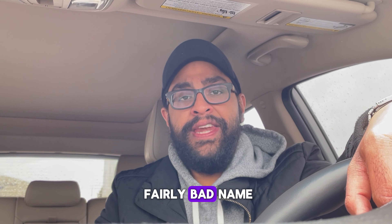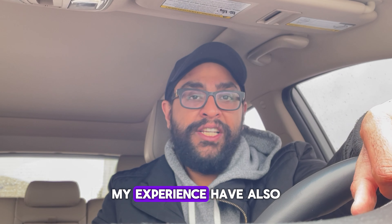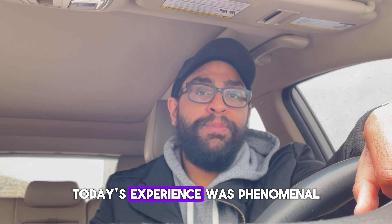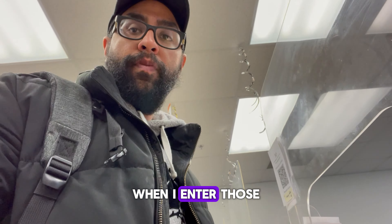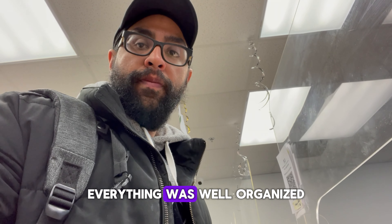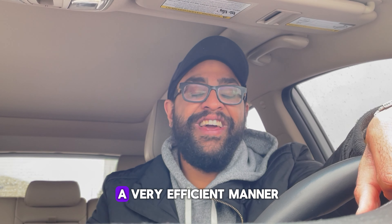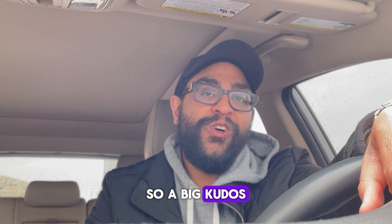BLS does get a fairly bad name, and many times my experience has also not been kind — but a huge shout out for today. Today's experience was phenomenal. When I entered, there was hardly any lineup, everything was well organized, people were calling out token numbers, and everyone was working in a very efficient manner. A big kudos to BLS.